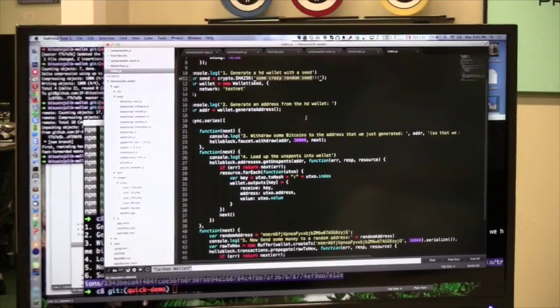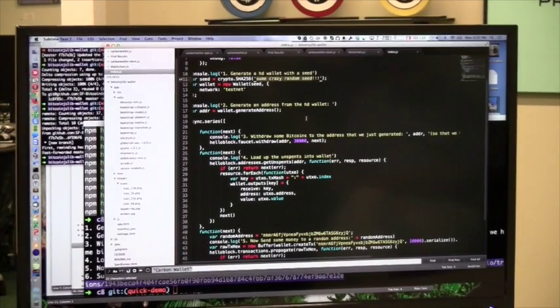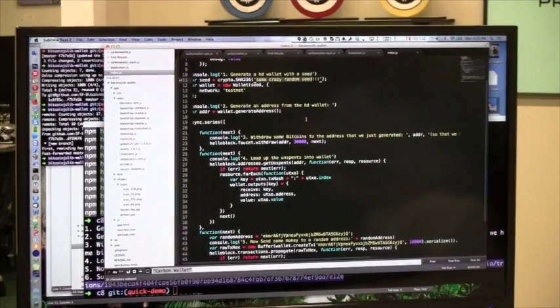The flow is: ask the faucet for some money so your new address has testnet coins to play with. Then the rest is the normal flow — go get the unspent outputs, load them into a wallet, say 'create a transaction,' that gives you a hex which represents the transaction, and then you propagate it to the network. A lot of people don't realize that most Bitcoin developers do not run tests on testnet — they just run on mainnet.